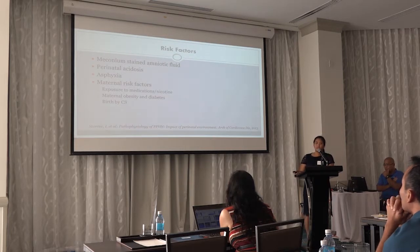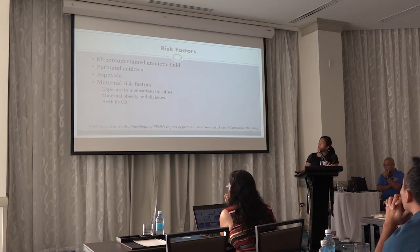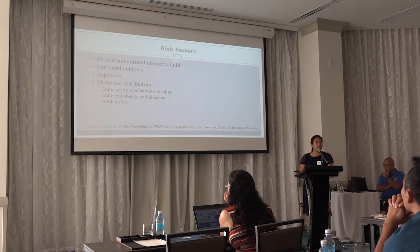The risk factors include meconium-stained amniotic fluid, perinatal acidosis or asphyxia — commonly for those with HIE or hypoxic-ischemic encephalopathy — maternal risk factors, exposure to medications, nicotine, maternal obesity and diabetes, and birth by C-section.